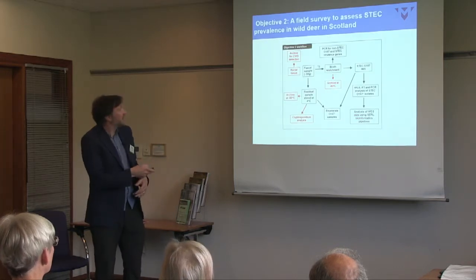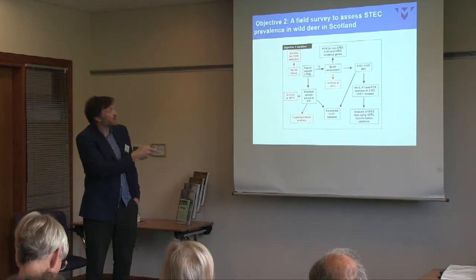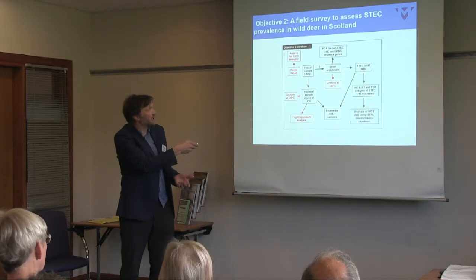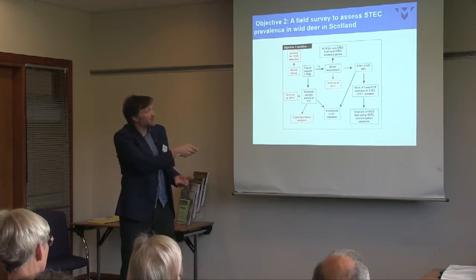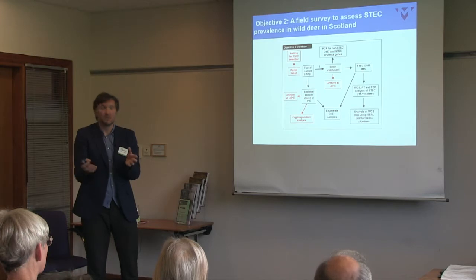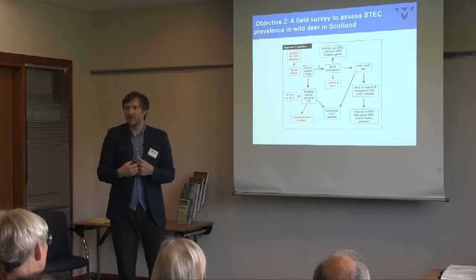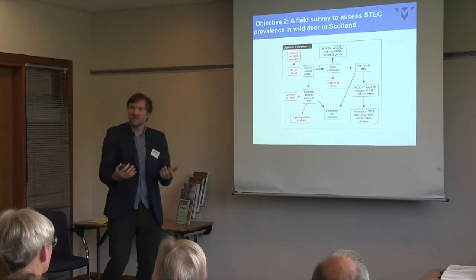The field survey workflow: we request a faecal sample taken at the larder when carcasses are being processed. We enrich it for E. coli and then pull out any O157. We then sequence the whole genomes of any collected strains — it's really cheap now, about £70 per isolate. Working with the Scottish E. coli reference lab, we can map the strains back to see whether they look more like human outbreak strains or cattle strains not previously associated with disease.